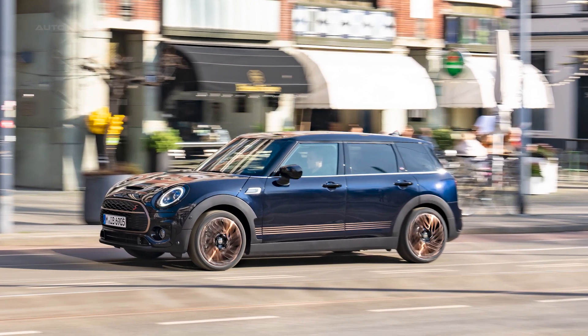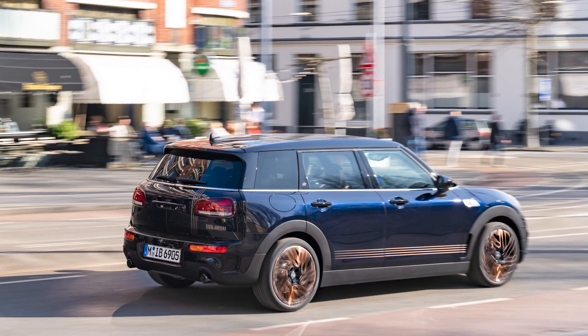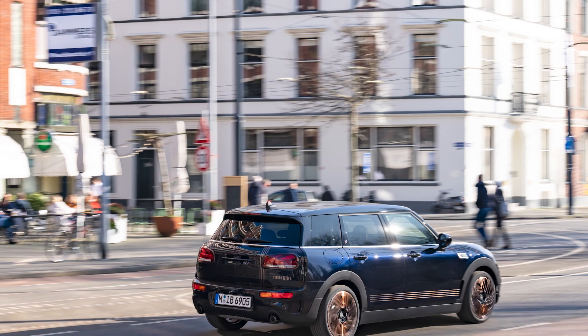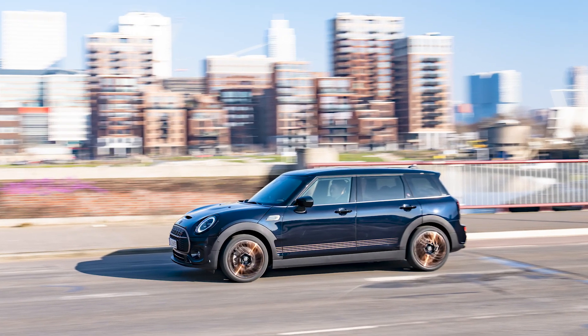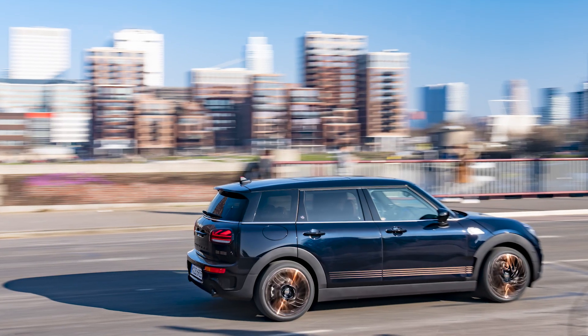The Mini Clubman Final Edition is already proving to be a popular edition. With its classic yet modern appeal, it definitely stands out and speaks to the hearts of many Mini fans. The strong characteristics and attention-grabbing features of the Mini Clubman have driven its success since 1969 and continue to make it an icon in automotive history.